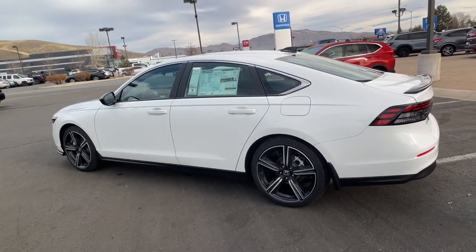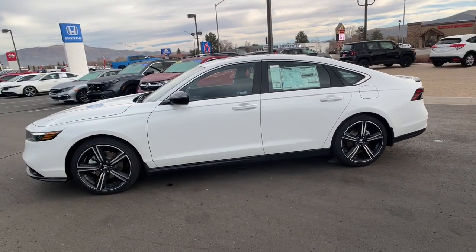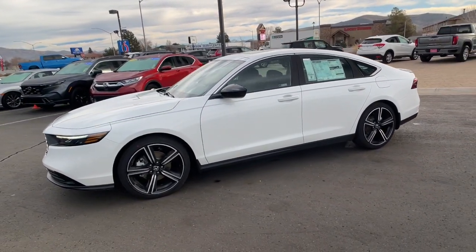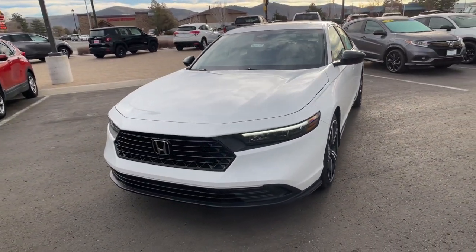Intelligent Auto On-Off High Beams, Pre-Collision System, Lane Departure Warning, Keyless Entry, Moonroof, Lane Keeping Assist, Remote Engine Start, Adaptive Cruise Control, Keyless Start, Backup Camera.